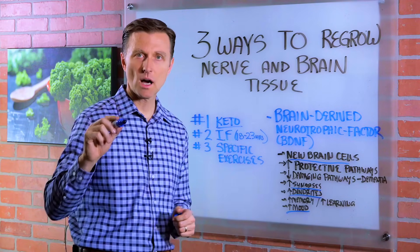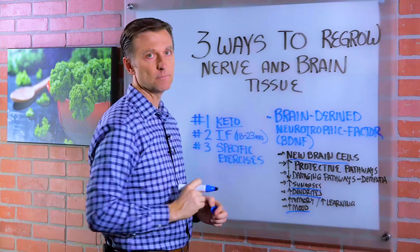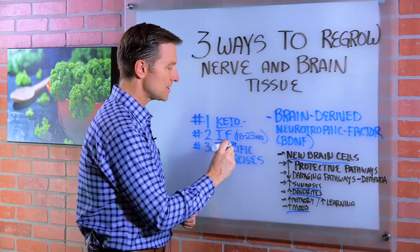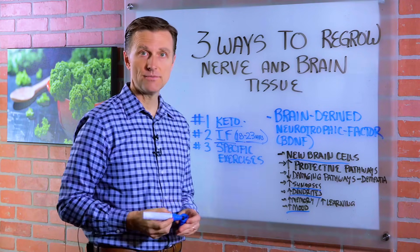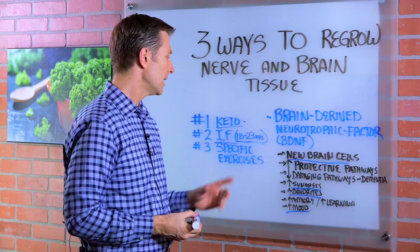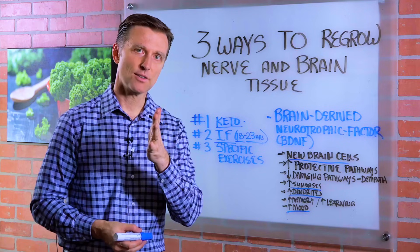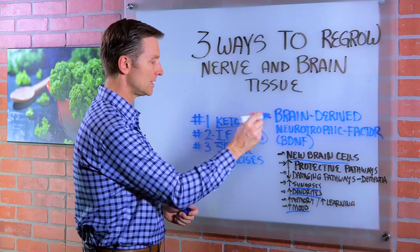The three ways to do it — keto, lowering your carbs, because increasing the carbs will shut this down. Getting the carbs way down, doing keto. Intermittent fasting — if you can go at least 18 to 23 hours of fasting. Just shoot for 18 to start. Don't start at 23 right off the bat. But intermittent fasting will definitely kick this into high gear.